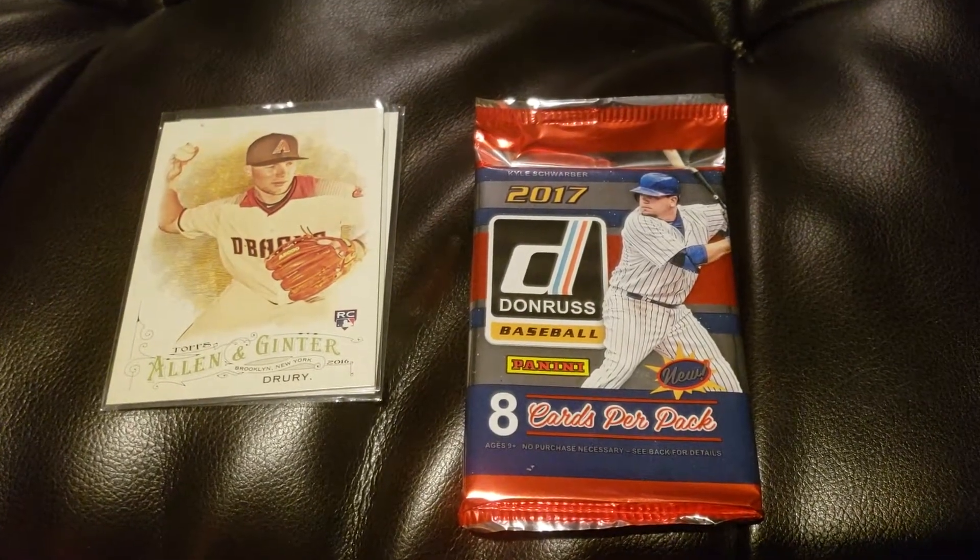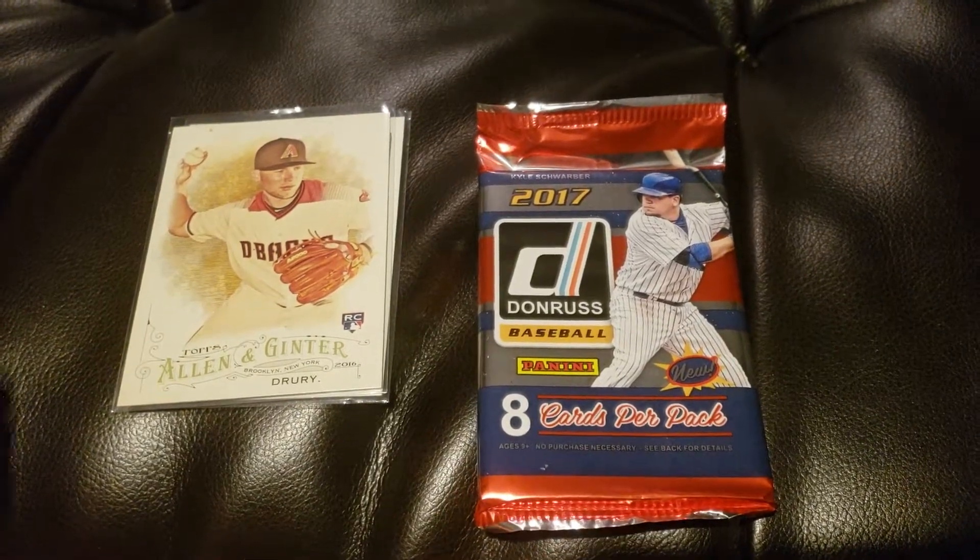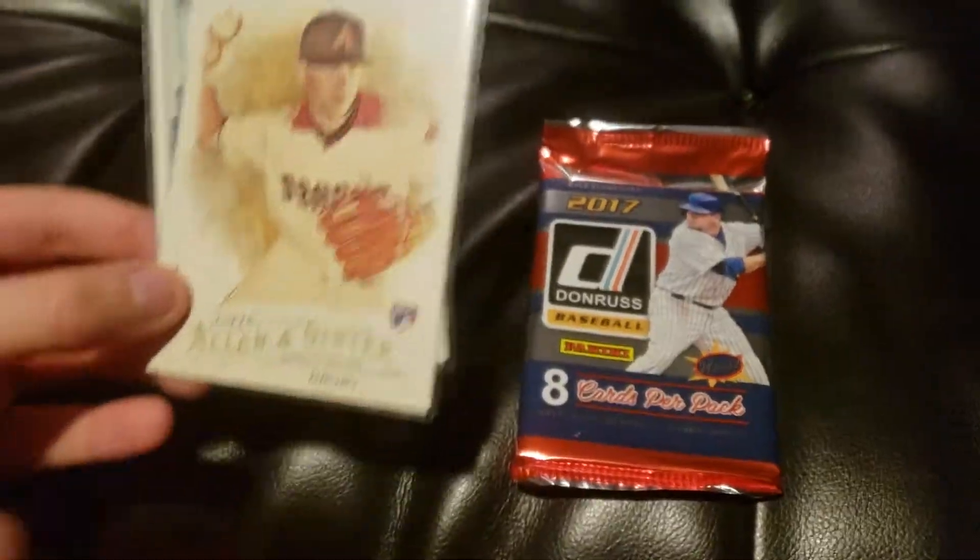Hi everyone, I'm CD the Card Kid and welcome back to my YouTube channel. Today I'm going to open up a 2017 Donruss pack of cards that I got from my grandparents, and I'm going to show you some cards I got in the mail.